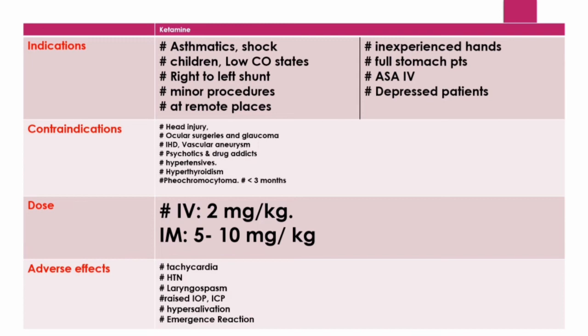Nevertheless, in rats, IV administration of ketamine at a dose of 40 mg per kg induces significant lethality. Most, if not all, side effects of ketamine are dose-dependent, transient, and self-resolving.